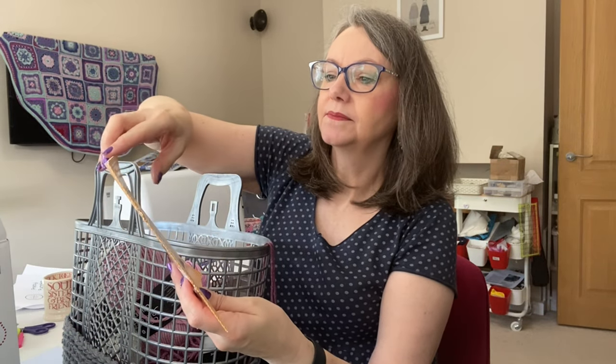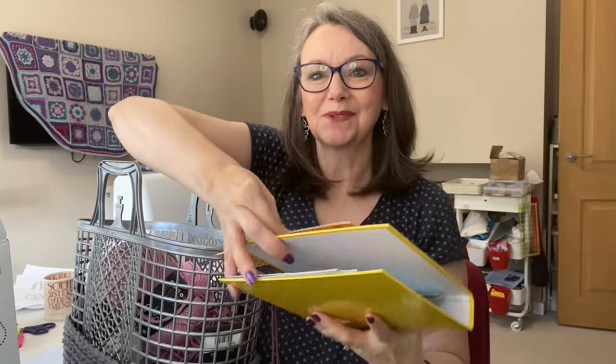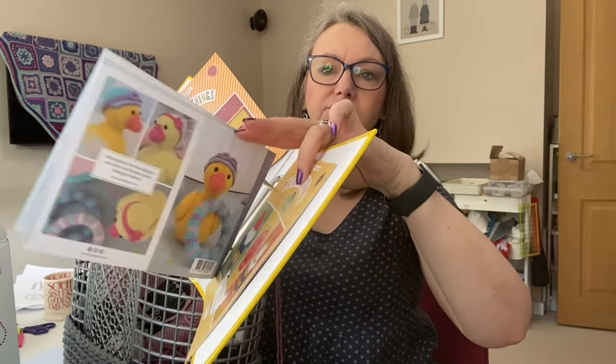We also pretty much every time receive a Shapies Pretty Little Things pattern booklet. On a previous Sanctuary, we received a Pretty Little Things folder — I think those are available to purchase separately as well. I've got lots of booklets. This one has got finger puppets and it's all about cats — a crafty cat necklace, wall hanger. I'll pop that in the folder now while I've got it out.